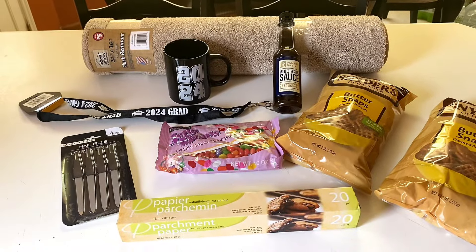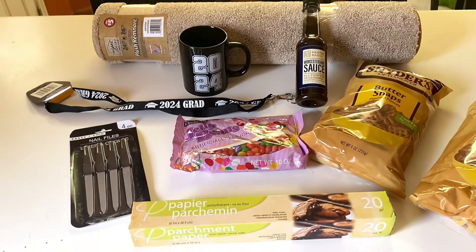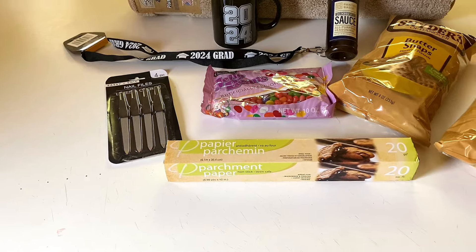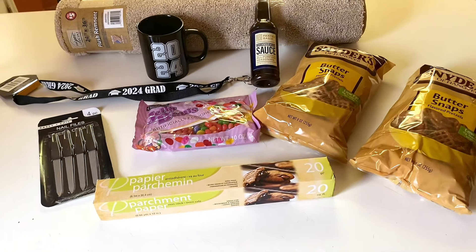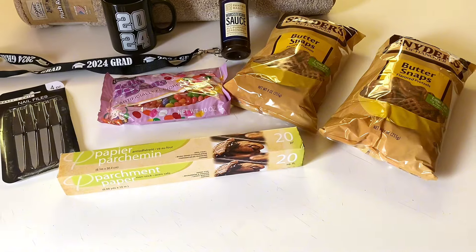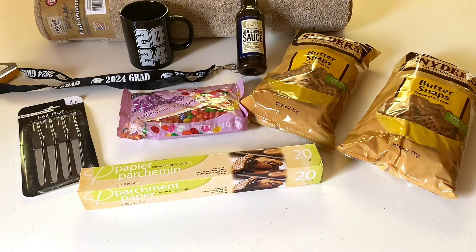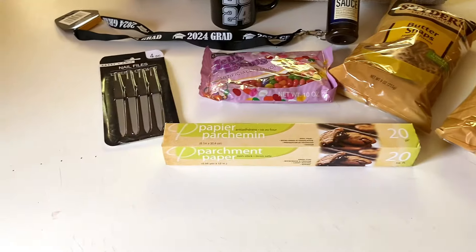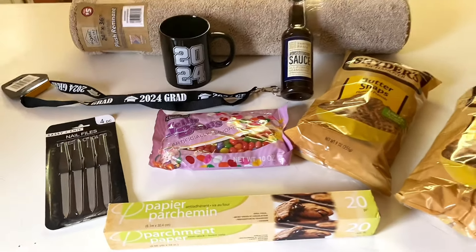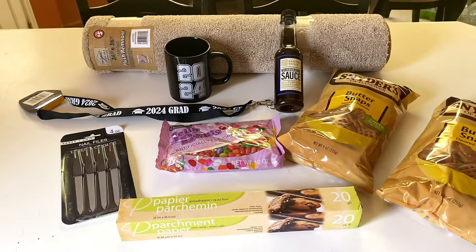Okay frugal friends, we made it in from Dollar Tree and this is everything we picked up. We got a little area rug for $5. I got the 2024 cup and the 2024 keychain. Some Worcestershire sauce. And I got my pretzels — yes, I have a problem with the pretzels, I'm addicted to those pretzels. We put everything back nice and neatly. I also got nail files, parchment paper, and some jelly beans. Thank you guys for going with us today — as always, you guys be blessed.